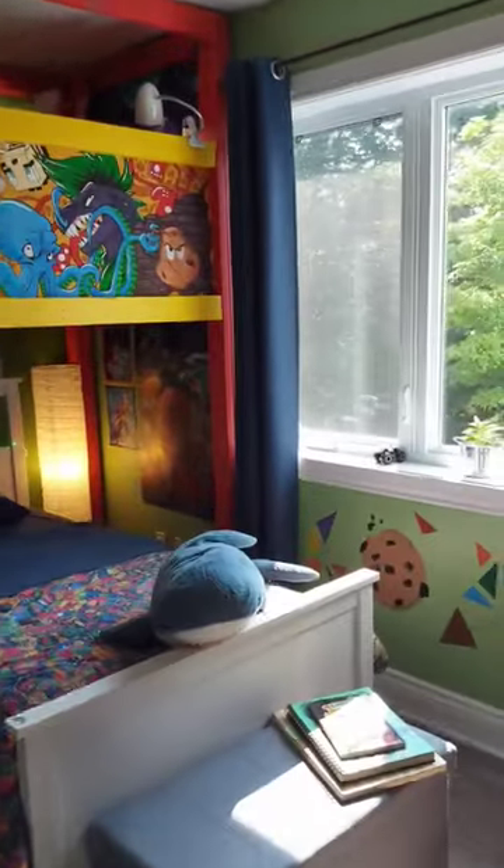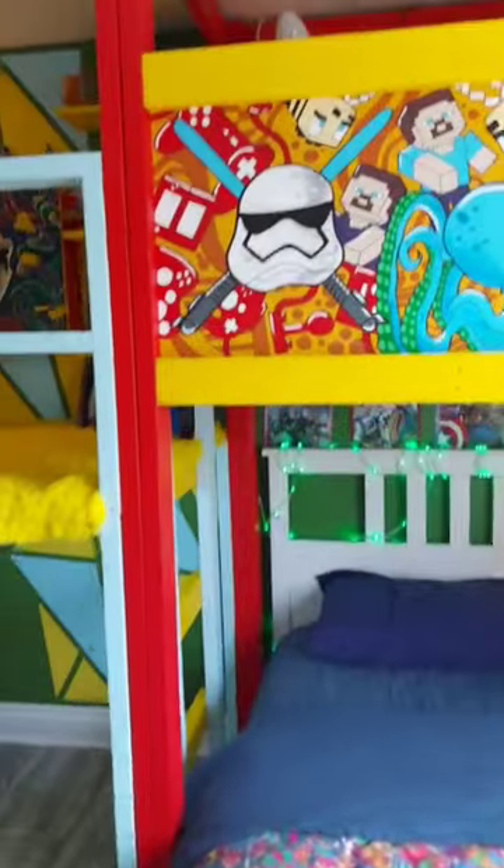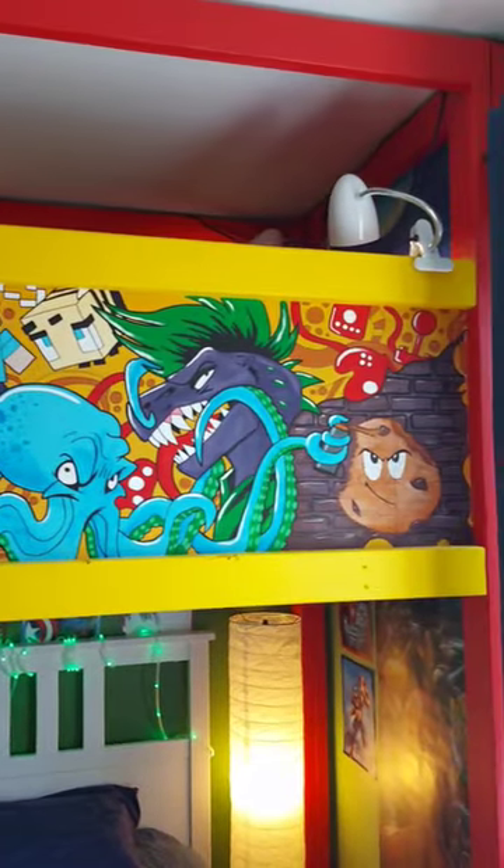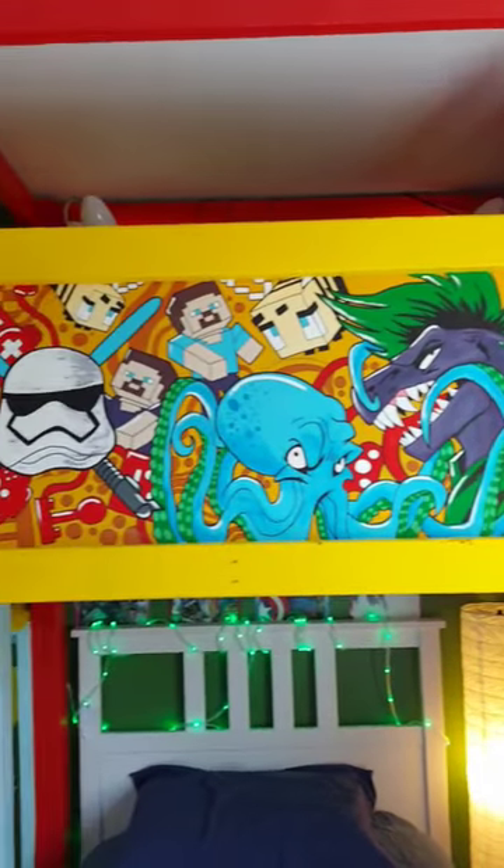Next up we have the loft over his bed where I painted a mural on the front with everything that he loves, so we got video games, Star Wars, Minecraft, octopus, dinosaur, and also cookies.